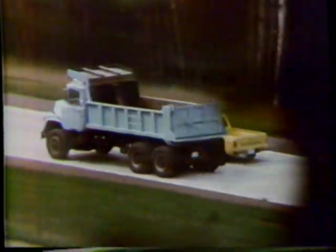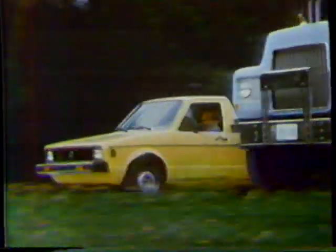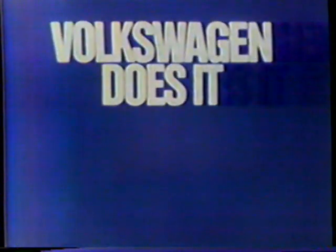The new Volkswagen pickup — it's built like a truck, but it drives like something else. Volkswagen does it again!